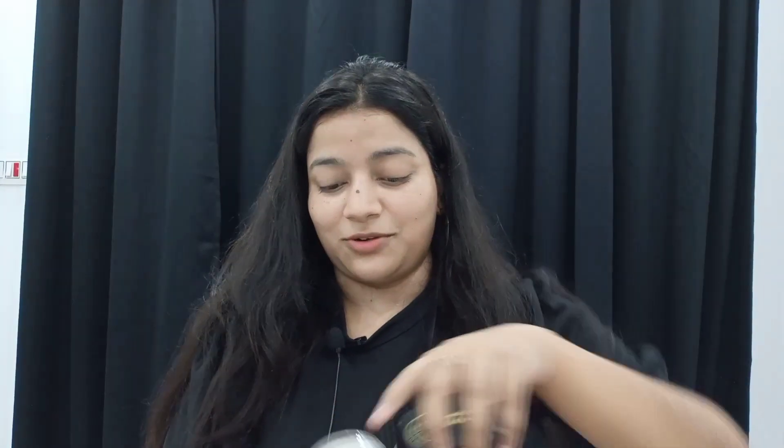The beauty blender is very hard. I have soaked it in water — soak and squeeze it — but it's still very hard. I hope it's a loose powder next. It's good packaging.